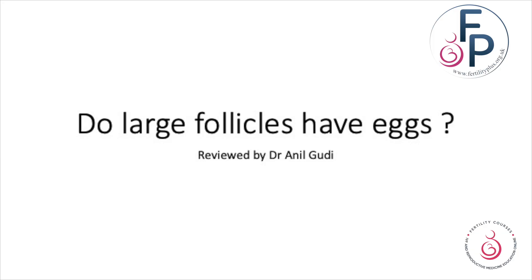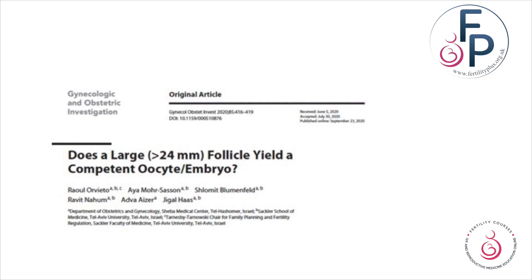Today we go back to one of the basic questions asked: what happens to large follicles? Do you lose large follicles if you let them go beyond 22 millimeters? Do large follicles contain mature eggs, or are large follicles cysts which have literally outgrown the other follicles and possibly may be giving rise to clear fluid which is sometimes seen at oocyte retrieval? What they wanted to see is does a large, greater than 24 millimeter follicle yield a competent oocyte or embryo?